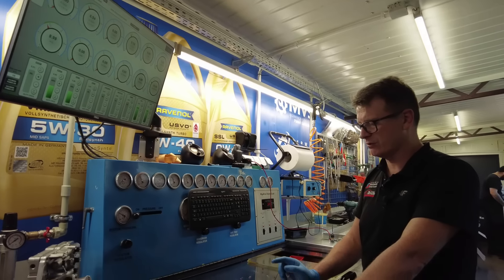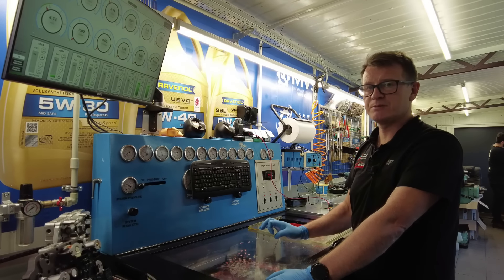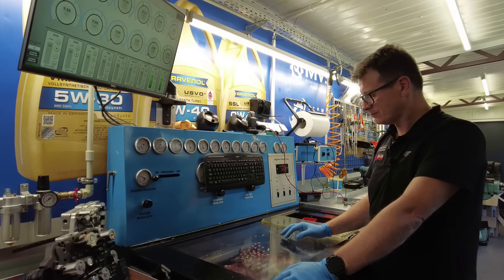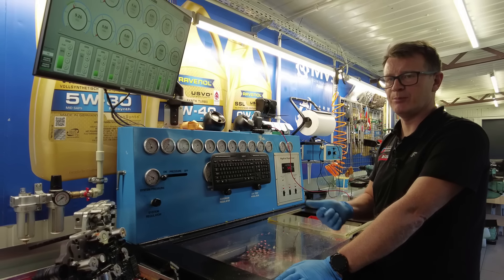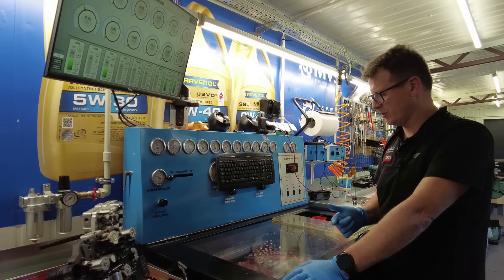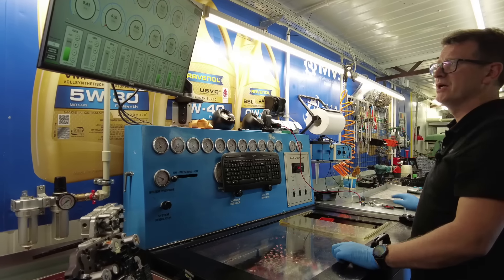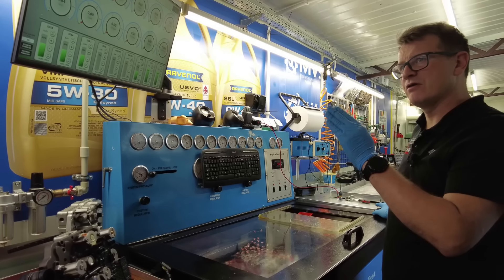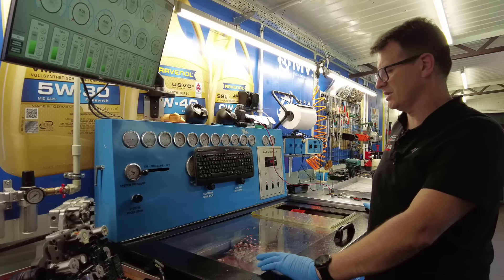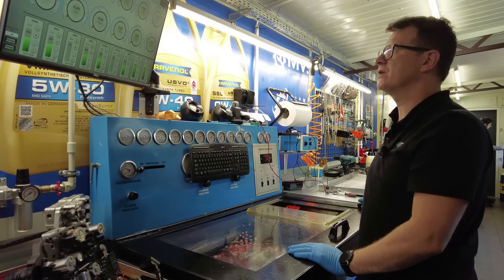Na pewno wymienimy ten jeden zawór w pierwszym etapie. Na pewno sprawdzimy tłokorozdzielacze odpowiedzialne za kosz A. Wymienimy tłokorozdzielacze od lockupu i od ciśnienia głównego - ponieważ standardowo, czy 6HP czy 8HP, to są elementy które nawet jeżeli pokazują w miarę normalnie, to w standardzie trzeba to wymienić.